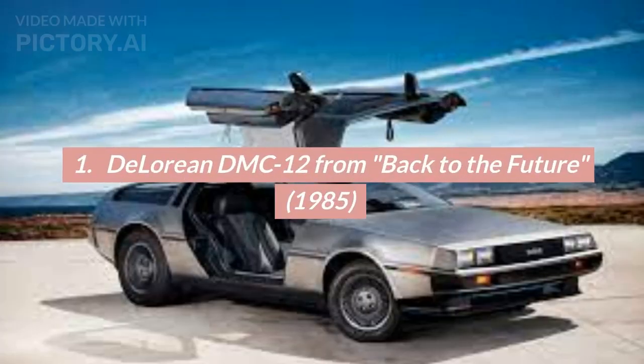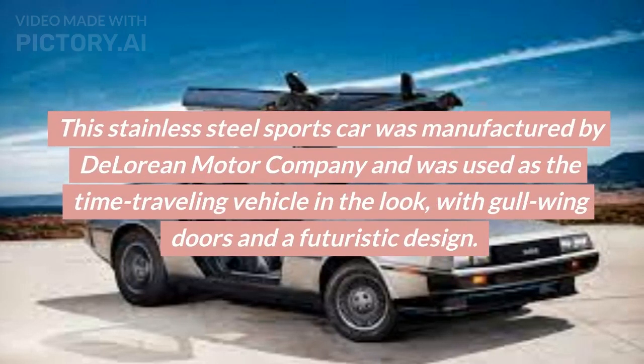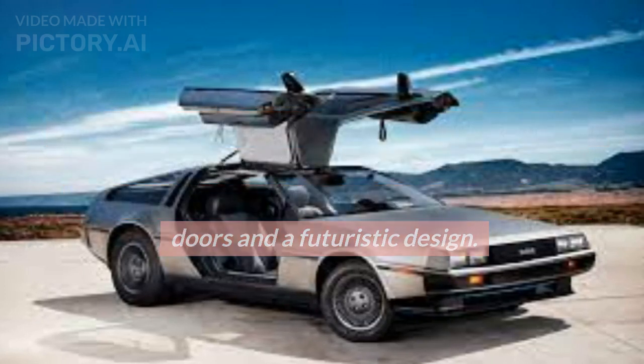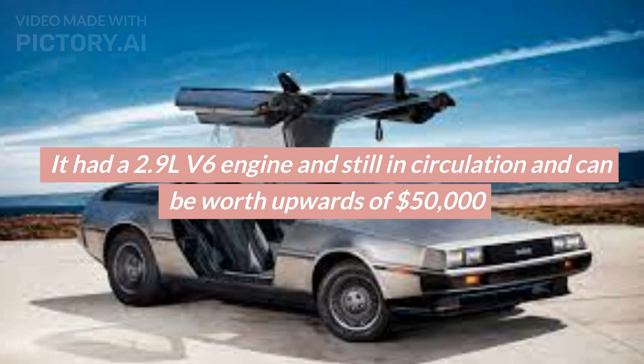Number 1: The DeLorean DMC-12 from Back to the Future, 1985. This stainless steel sports car was manufactured by DeLorean Motor Company and was used as the time-traveling vehicle in the film, with gull-wing doors and a futuristic design. It had a 2.9-liter V6 engine and is still in circulation, and can be worth upwards of $50,000.